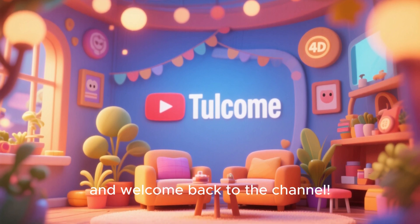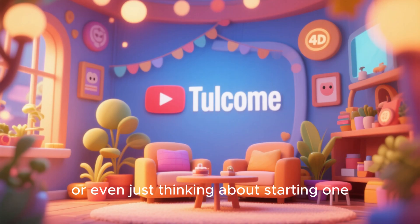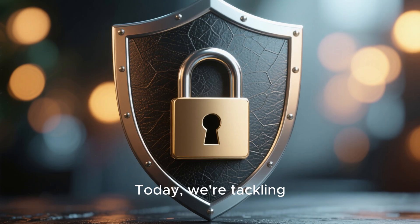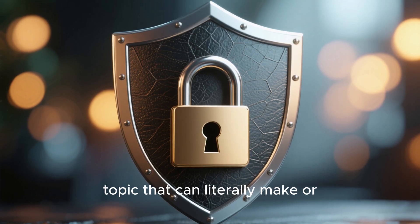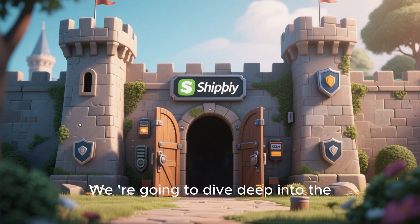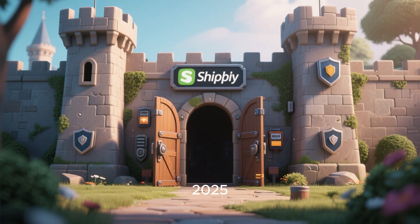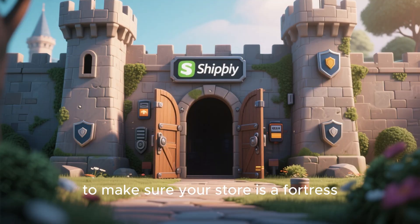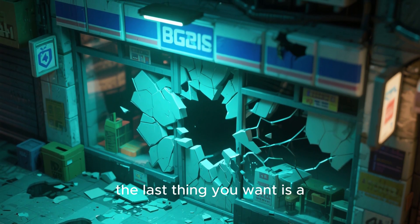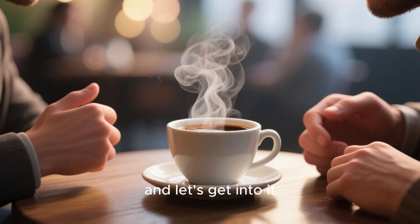Hey everyone and welcome back to the channel. If you're running a Shopify store or even just thinking about starting one, you've landed in the right place. Today we're tackling a super important topic that can literally make or break your business: Shopify security. We're going to dive deep into the ultimate security guide for 2025 to make sure your store is a fortress. You've worked hard to build your brand and attract customers. The last thing you want is a security breach ruining all that effort. So grab a coffee and let's get into it.